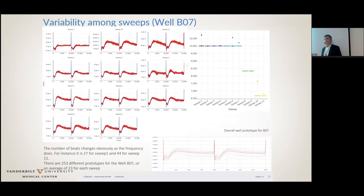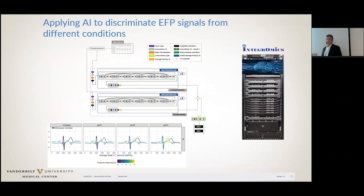We're working with them to provide experimentally well-defined conditions and recordings to train the neural networks. The idea is to use the AI to discriminate EFP signals from different conditions. We're still in the learning phase — I was hoping to show more results, but we're putting in a big grant and I'm getting those by the end of this week. More to come, but in principle I think it's a good way to go.